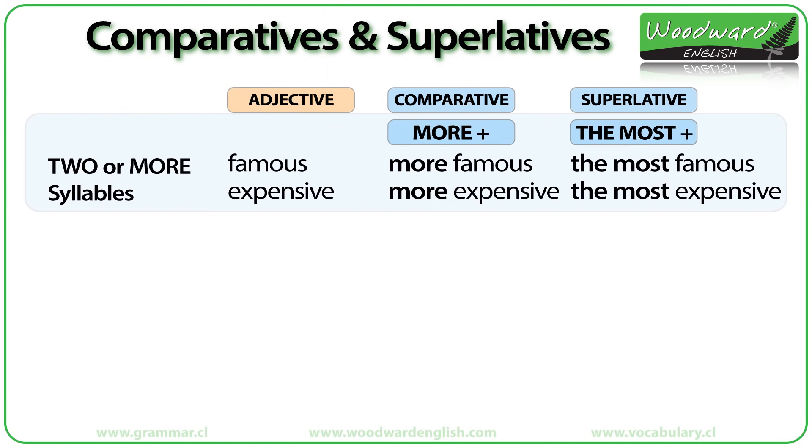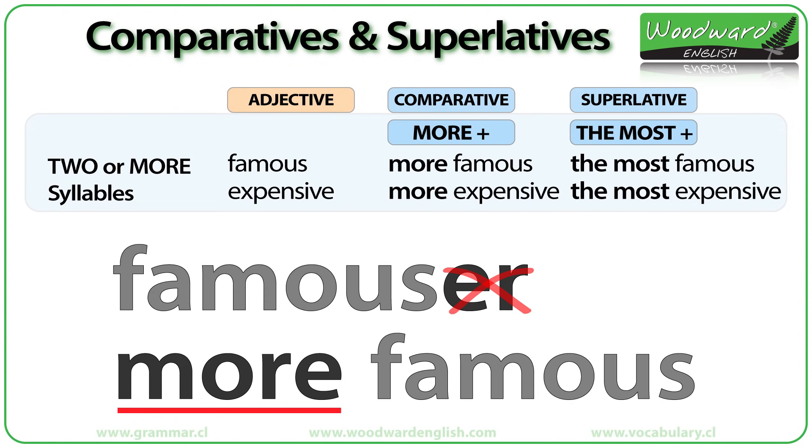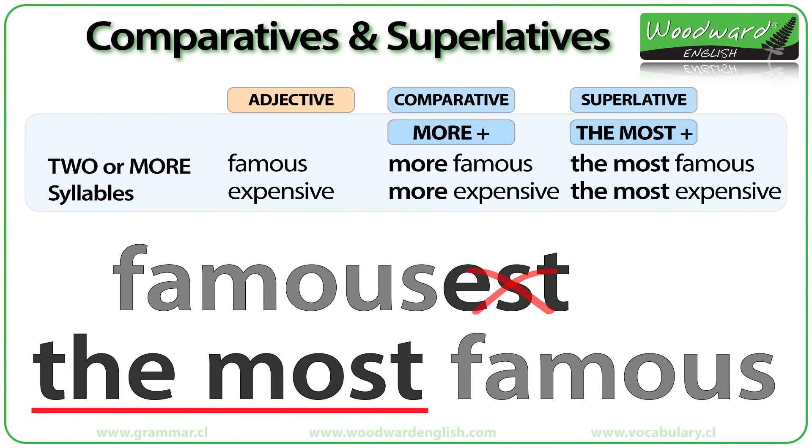When an adjective has two or more syllables, we do not add -ER or -EST to the end of it. The adjective 'famous' has two syllables, so we cannot say 'famoser' — it doesn't exist. For comparatives, we use the word MORE before the adjective, so 'famous' becomes 'more famous.' For superlatives, we use THE MOST, so 'famous' becomes 'the most famous.' 'Expensive' has three syllables, so it becomes 'more expensive' and 'the most expensive.'